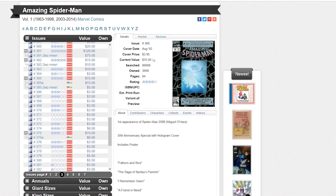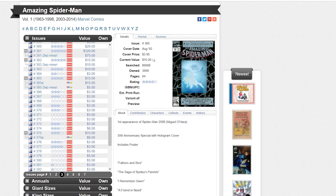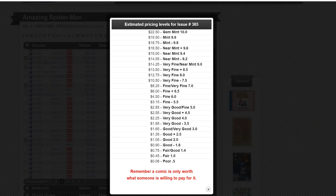Now let's go to Comic Book Round. A 9.8 — that's a 9.4 actually — let's pull up 9.8. $18.75. Comic Book Round was a bit cryptic in terms of whether they are using graded books or raw books, so that's definitely something to consider as well.